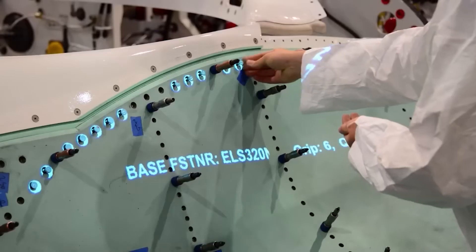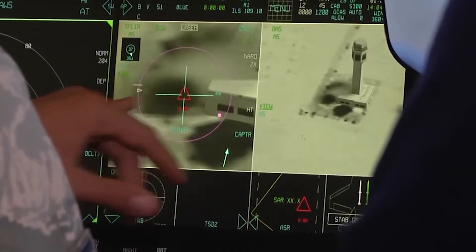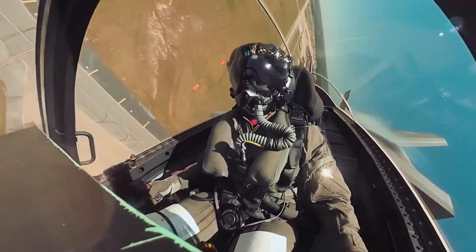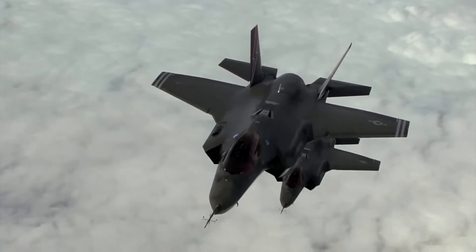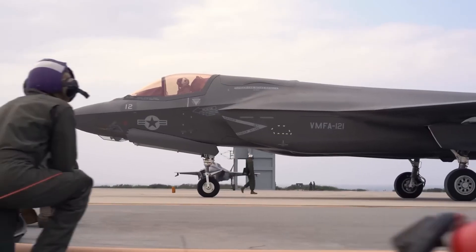Fifth-generation jets use sensor fusion and data linking to detect threats at long range. A stealth fighter can use Gandiva in a launch-and-leave mode, where another aircraft — like an AWACS, a wingman, or a friendly fighter — updates the missile's target data mid-flight. If the AMCA has supercruise capability, Gandiva gets an extra energy boost, improving range and impact speed.